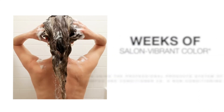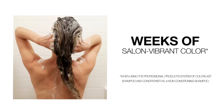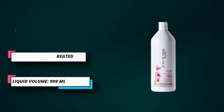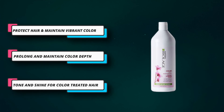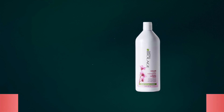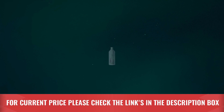There's a reason colored hair needs more moisture and smoothing. The coloring process swells the hair fiber so the color chemistry can happen in the cortex. This causes the cuticles to lift and become rougher, which is why some people find they have more volume or texture in their hair after coloring. This is the best shampoo for dyed hair according to popular opinion. For current price please check the links in the description box.